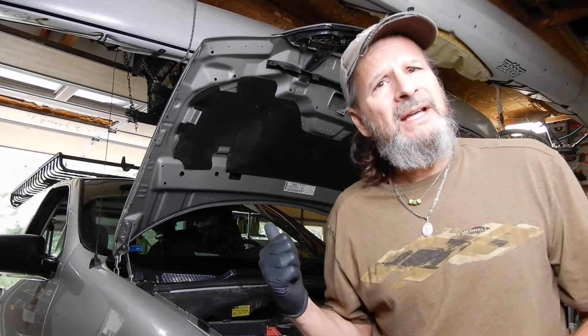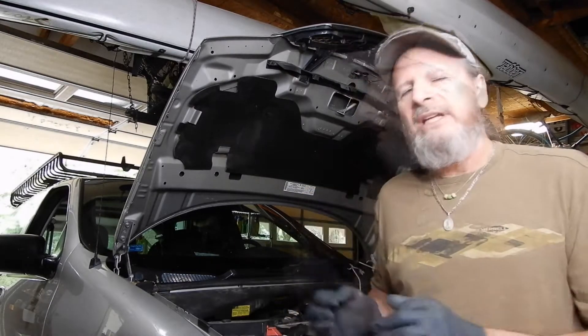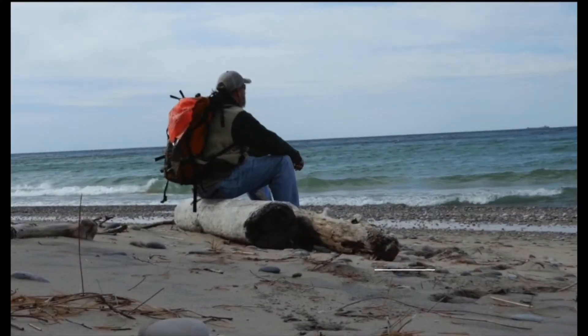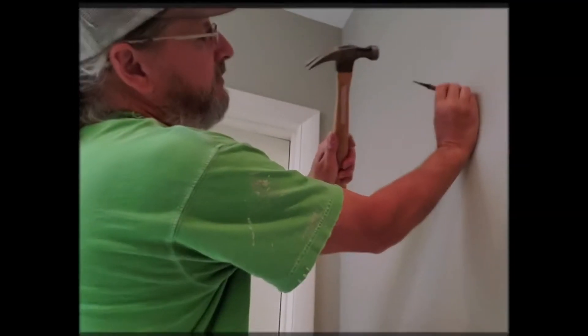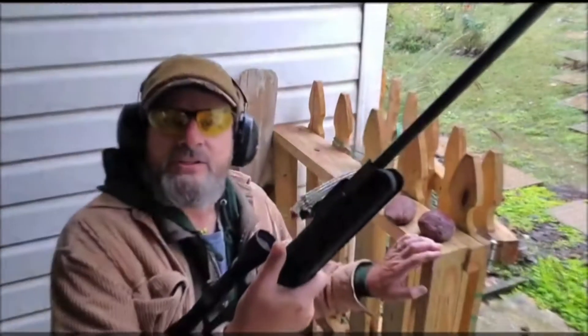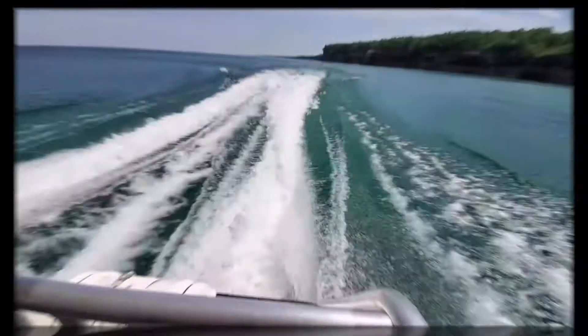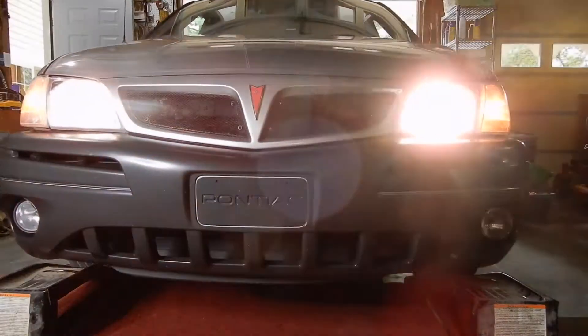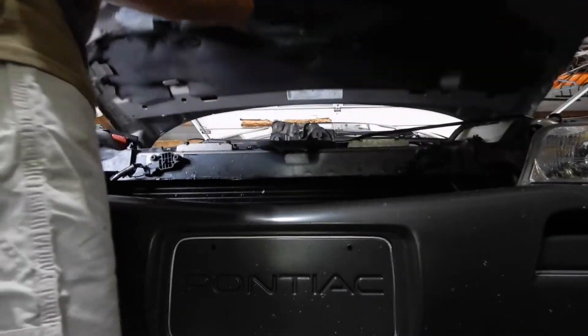On a 2004 Pontiac Montana, project number one: I'm getting water on the inside of my floorboard over on the passenger side. It's basically running all over the floor, and I notice especially when it's 99 degrees with 100% humidity, it's even worse.